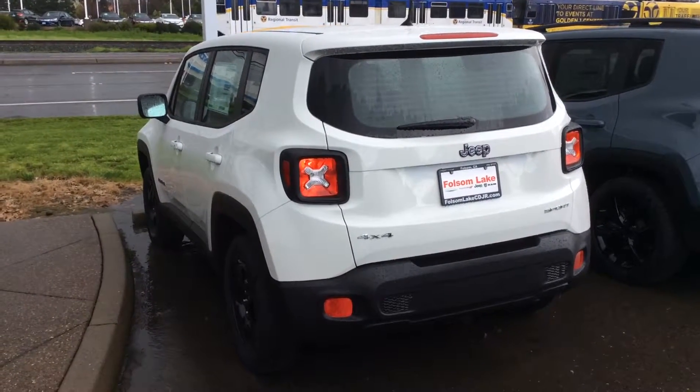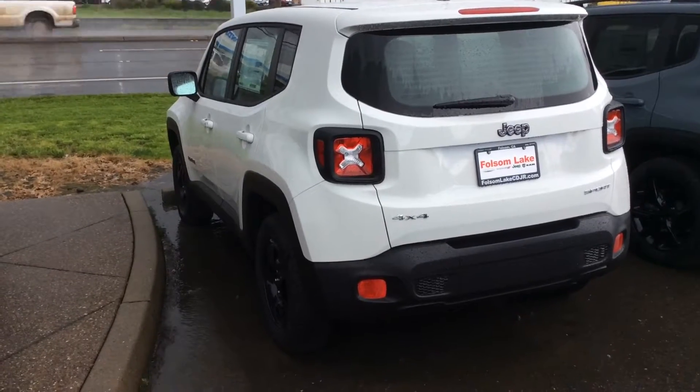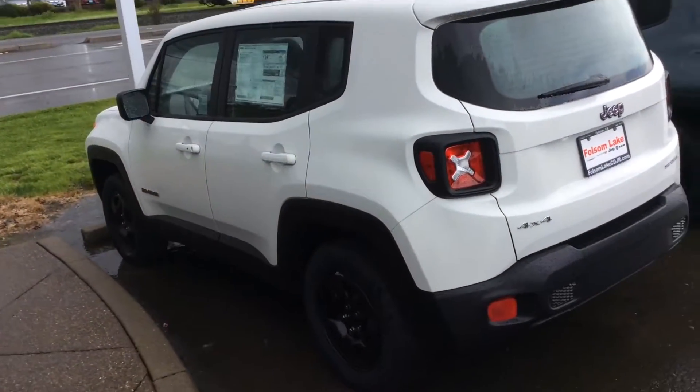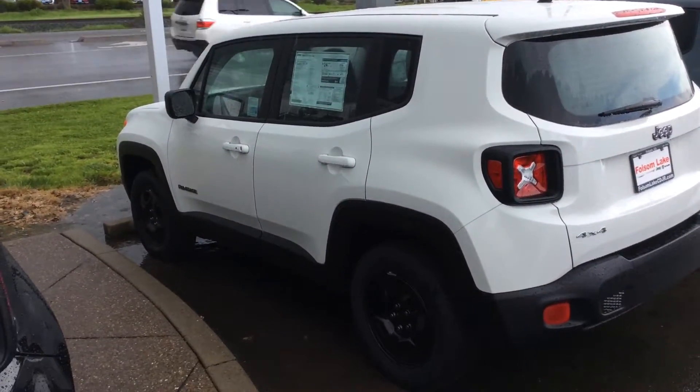Hello, this video is for James. This is Andy over here at Folsom Lake Jeep. I'm just going to do a quick walk around the outside and we'll take a look at the inside. If you'd like a further involved video, just give us a call or email and we can make it happen for you.